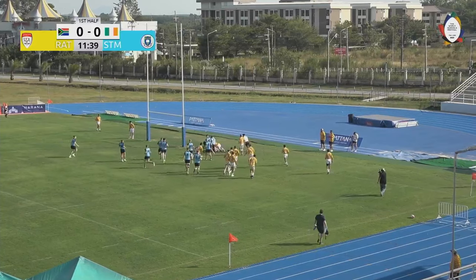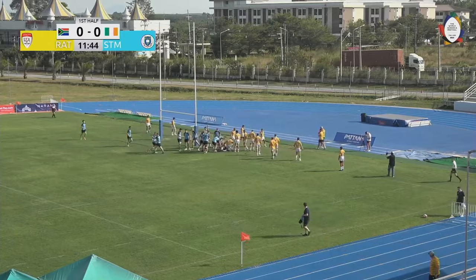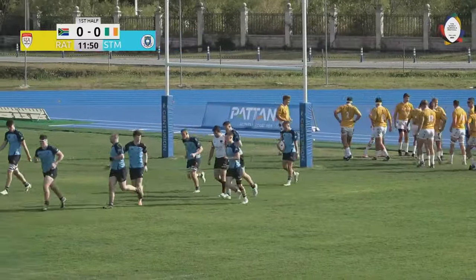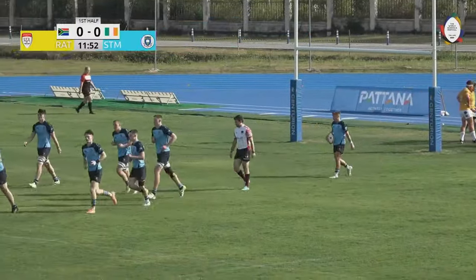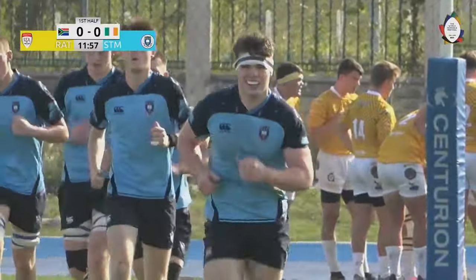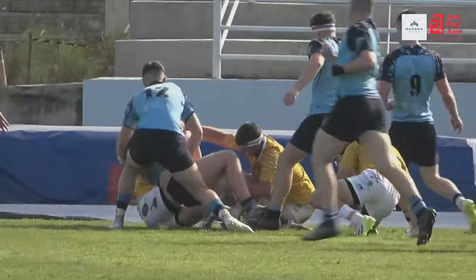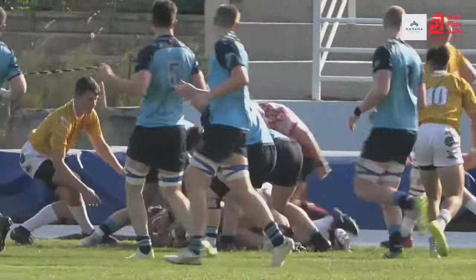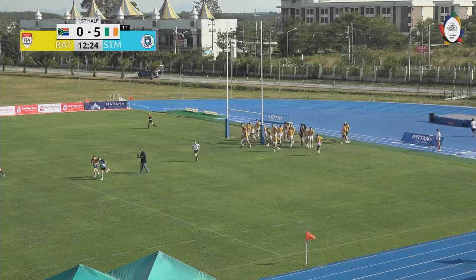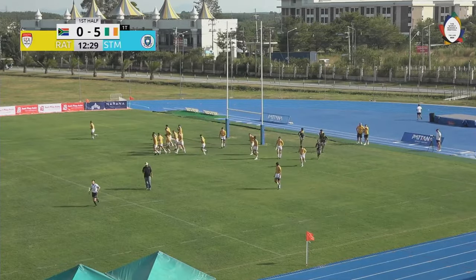Good set play by St. Michael's, they're bearing down on the RTA line and they have scored. The big man comes up with the ball - and we know from the previous game how important it is to get that early score. Simple and effective. The big man sensing where the line was, rolled over, and the conversion is good. St. Michael's open up a seven points to nil lead.